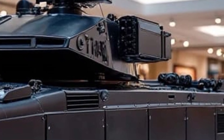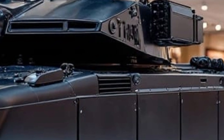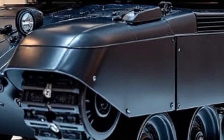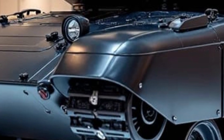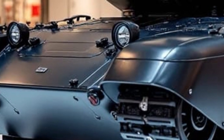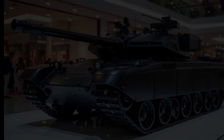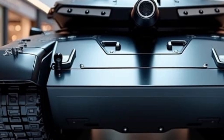Unlike traditional tanks, the T-14 Armata is built on a completely new universal combat platform known as the Armata Universal Combat Platform. This allows for modular designs that can be adapted for various armored vehicles, making it a truly revolutionary concept in modern warfare.